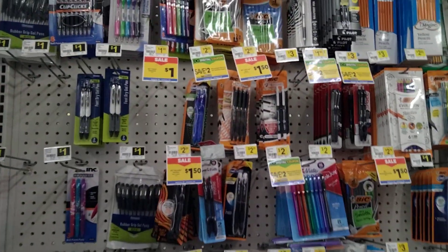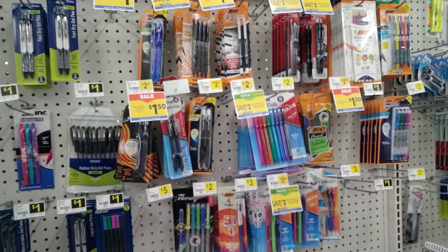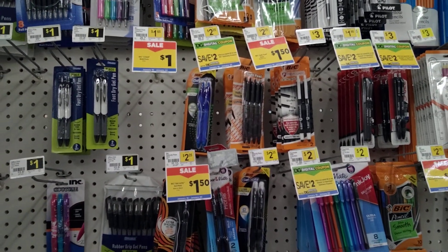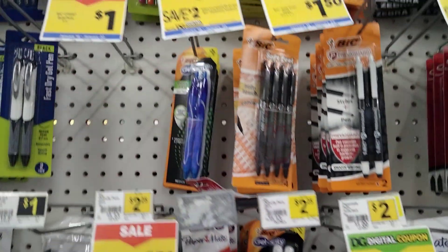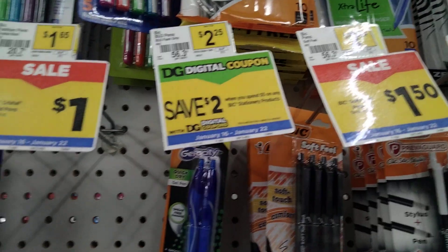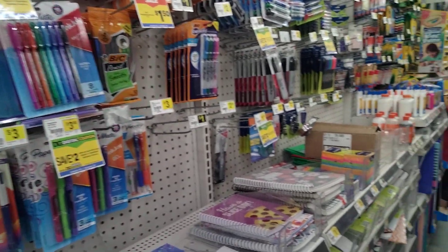There's one other thing I forgot to check before I checked out — select Bic pens on sale for a dollar, and there's a digital coupon that says save $2 when you spend $5 on Bic products. However, that coupon was glitching and was actually applying to just one product, reducing the cost by a dollar and making the product absolutely free. Since they're priced at a dollar, this makes for a really great filler item if you need to get your total to that $25 mark so your $5 off $25 will apply.